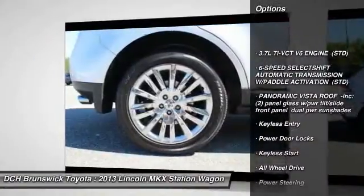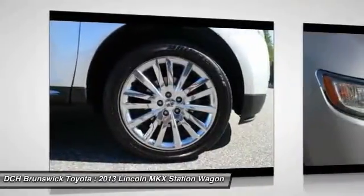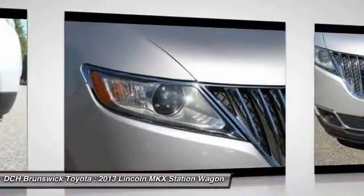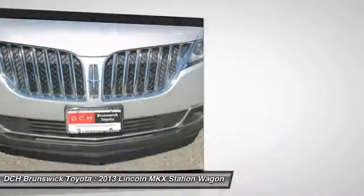All-wheel drive, power passenger seat, power lift gate, keyless entry, steering wheel audio controls, Bluetooth, leather-wrapped steering wheel, power steering, adjustable steering wheel, and keyless start.